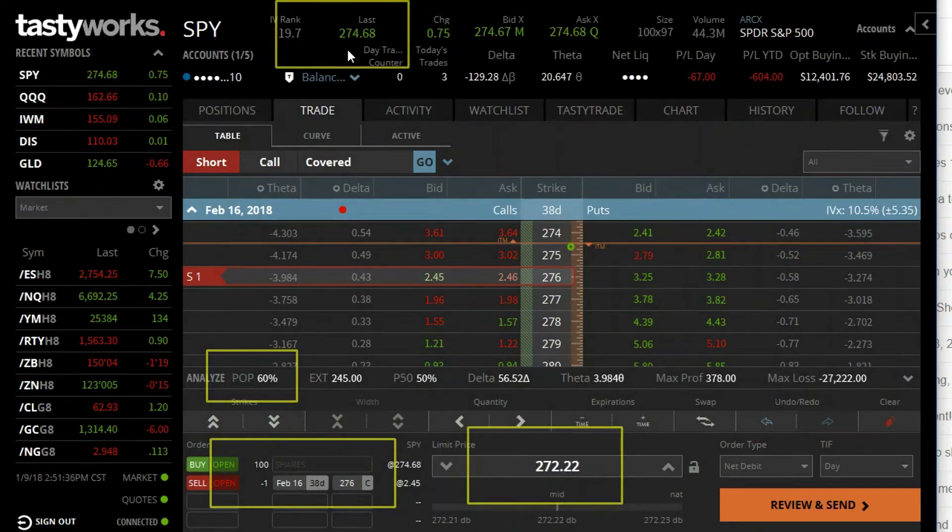SPY is trading at 274 and some change. You're going to sell the 276 call for $2.45 — that's money you bring in that effectively reduces the initial purchase price of this position. That's why you effectively get to own SPY shares for 272.22 instead of 274.67. Right out of the gates, if that looks appealing to you, it should — you're basically giving yourself a discount on the current price.